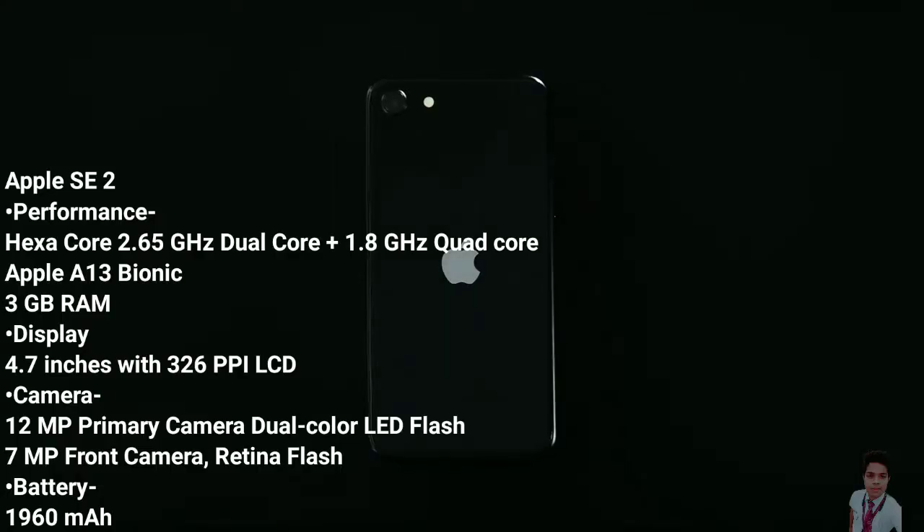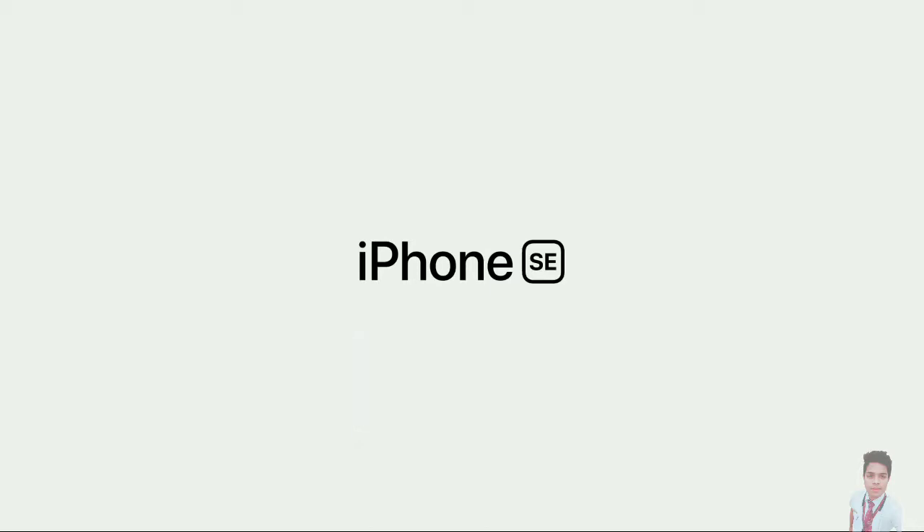The expected date of launching is May 16th, 2020, and the price is around Rs. 27,990.